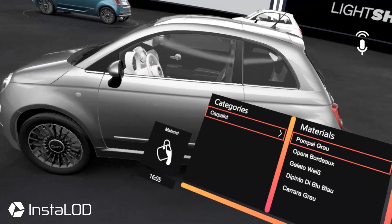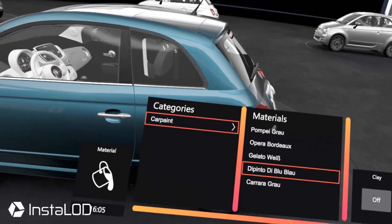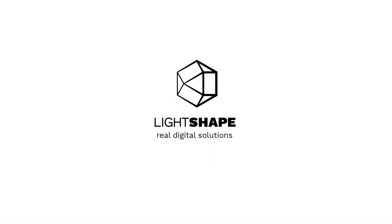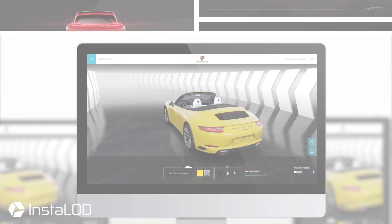We wanted each individual person to decide for themselves which paint color they want to choose. Customers should be able to develop a feeling for their desired product. And this isn't only an adventure for the customers but for us as well. We at LightShape provide real digital solutions to turn visions like these into reality.